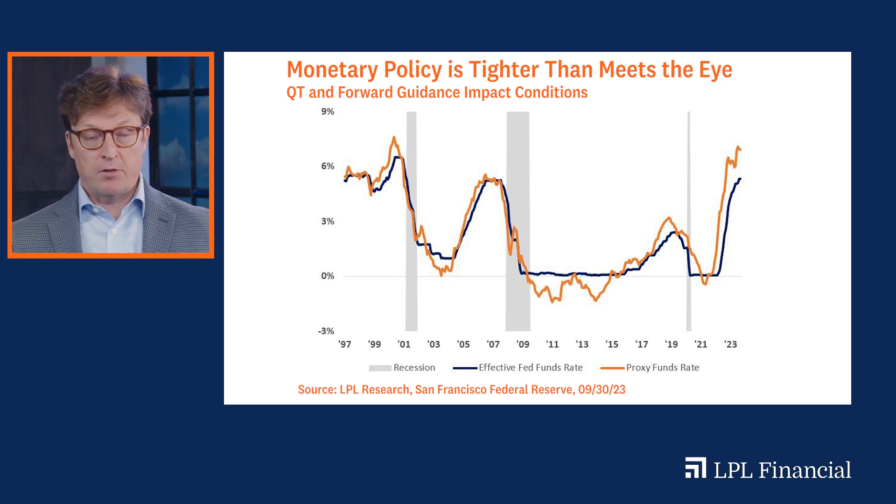As of last month, the Fed's policy actions tightened financial conditions even faster than what meets the eye. I think this explains a lot of the choppiness we see in markets, and of course rising geopolitical tensions clearly added a lot too.